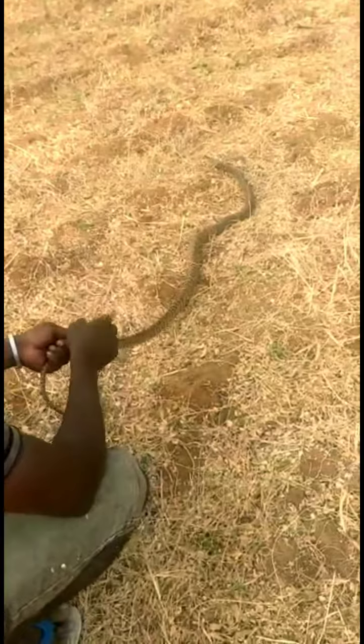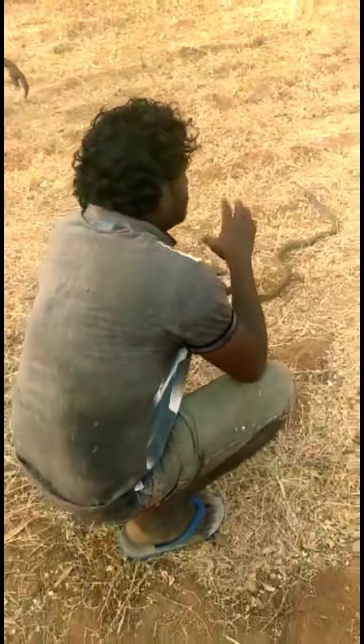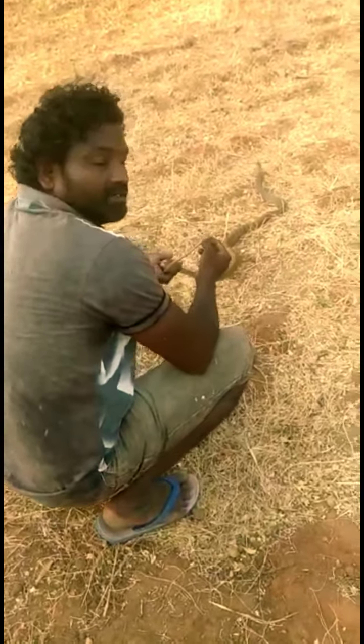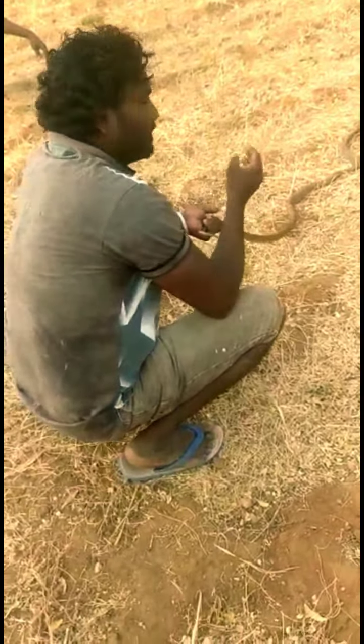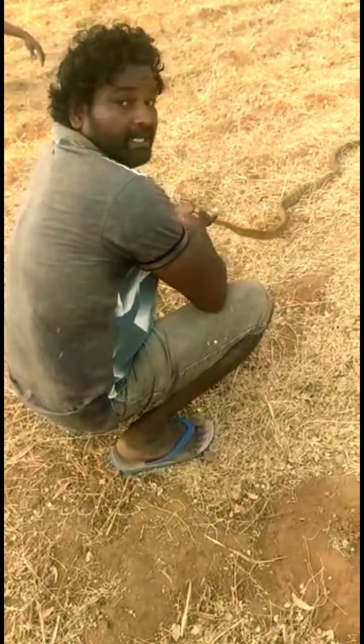This is called the Indian Rat Snake. It's called Kolubra, it's called Starepampe, it's called Vishamatra, and it's also called Natchatra.